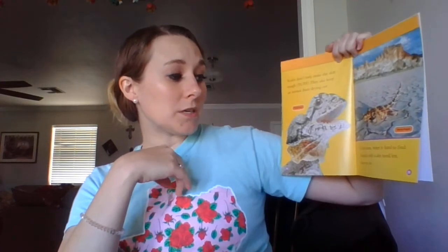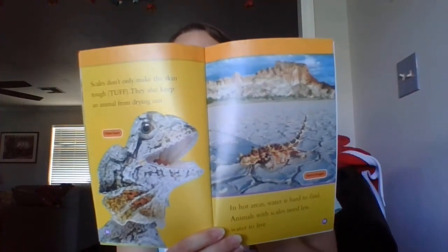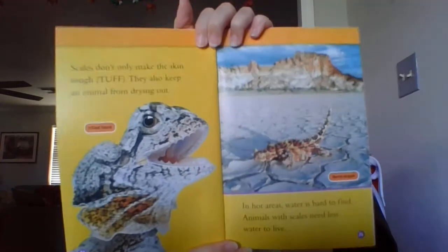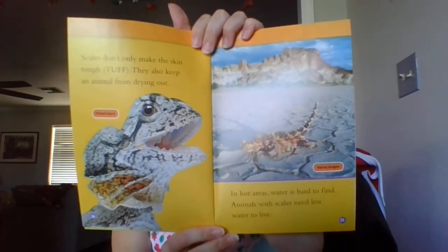Scales don't only make the skin tough, they also keep the animal from drying out. In hot areas, water is hard to find. Animals with scales need less water to live. That's an interesting fact. This lizard here is called a frilled lizard and this here is called a thorny dragon — that's different from a horny toad.